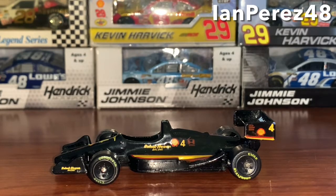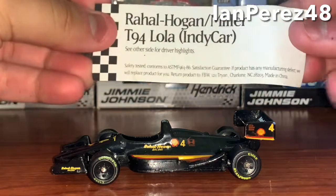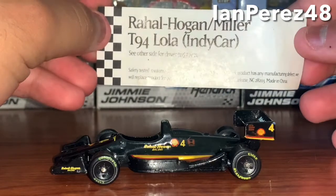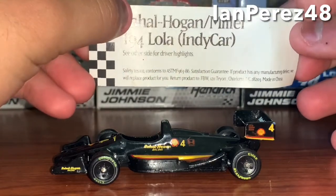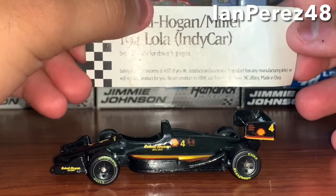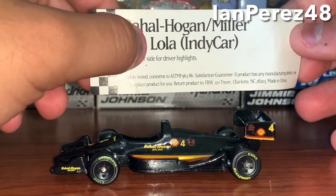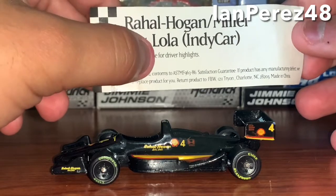Before we get started, we got this very cool little card thing with information about the diecast and also about Ray Hall. So you got Ray Hall Hogan Miller T94 Lola IndyCar — now it's CART — and it says see other sides for driver highlights, and you got all these stats.